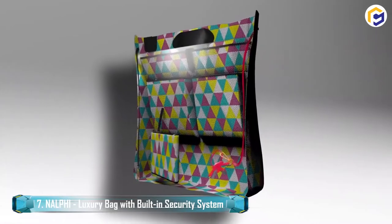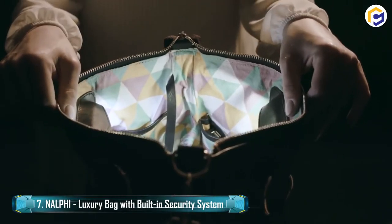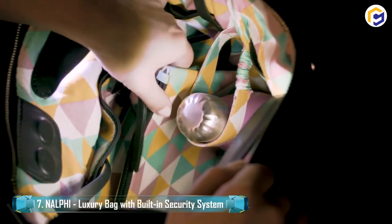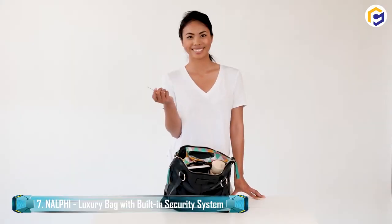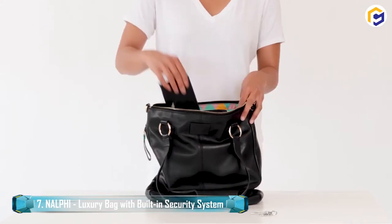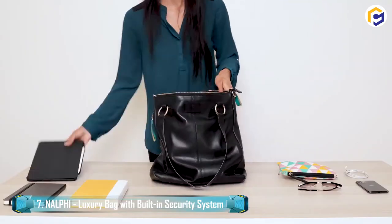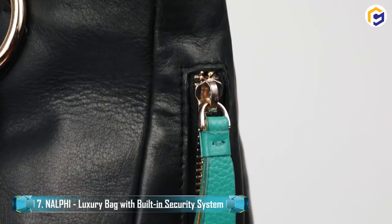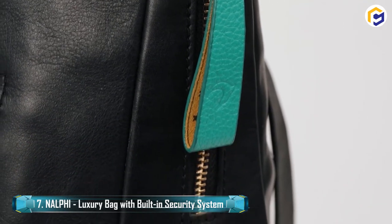What's more, the Nelfi utilizes patented technology for illuminating the interior of the bag when opened, ultimately making it easier to find what you need. The built-in inner LED light instantly turns on the moment you open the bag. Additionally, Nelfi is manufactured using genuine dyed cowhide and authentic full-grain leather, making it an ideal choice for Europe's most esteemed fashion houses.